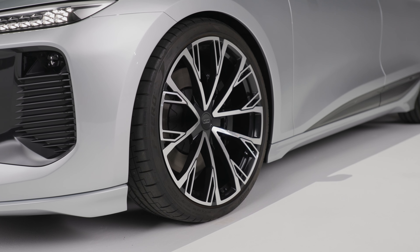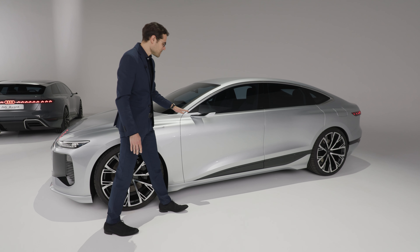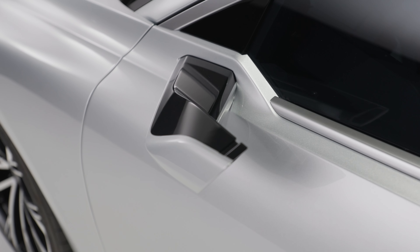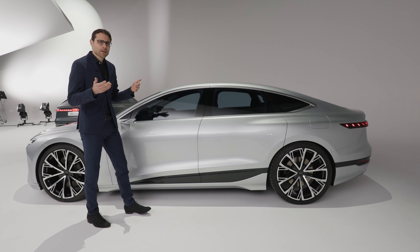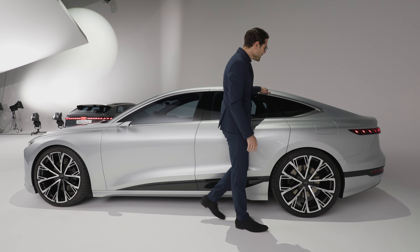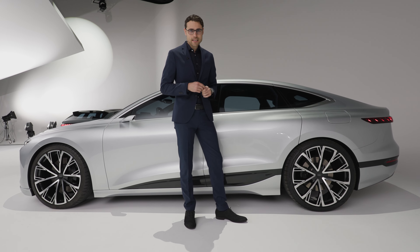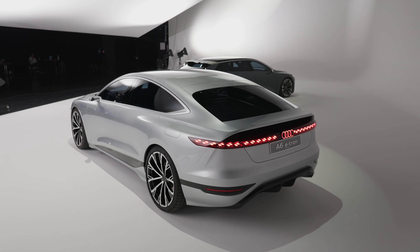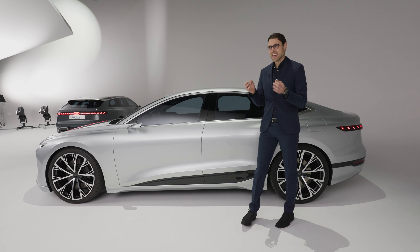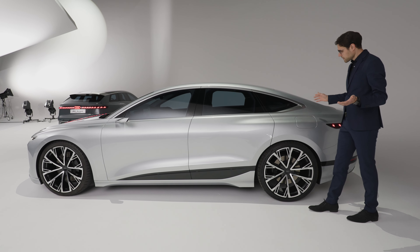At the side, you can see 22-inch wheels — smaller ones will also be available. There are also digital mirrors; these are cameras that we already know from the first e-tron SUV model. Standard mirrors will also be available, as cameras aren't permitted in all markets yet. The very sleek roofline is for the Sportback version. They'll call it the Audi A6 Sportback — not Audi A7 e-tron — because they really want to present it as the new electric A6 family.